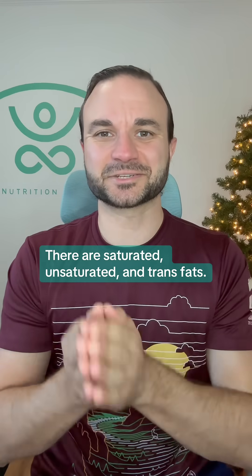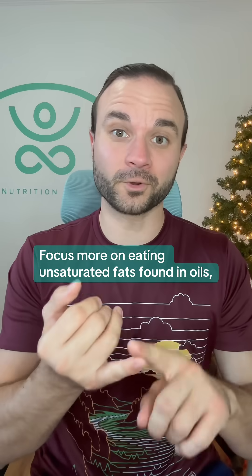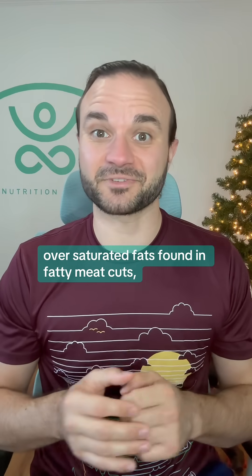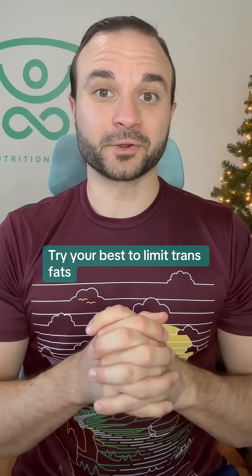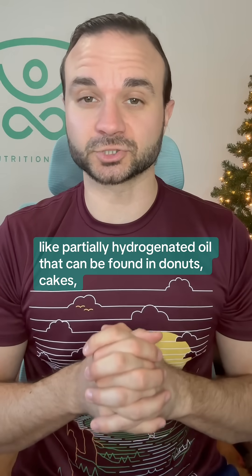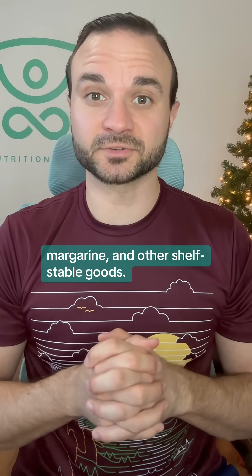There are saturated, unsaturated, and trans fats. Focus more on eating unsaturated fats found in oils, nuts, seeds, and avocados over saturated fats found in fatty meat cuts, high-fat dairy, butter, and deep fried foods. Try your best to limit trans fats like partially hydrogenated oil that can be found in donuts, cakes, margarine, and other shelf-stable goods.